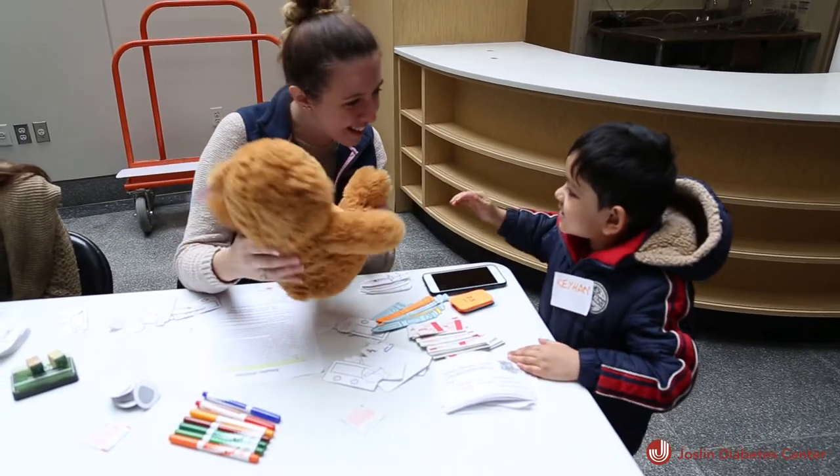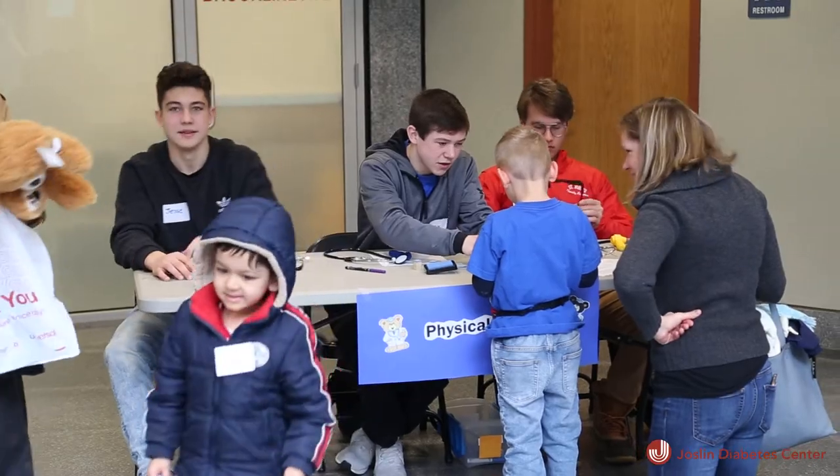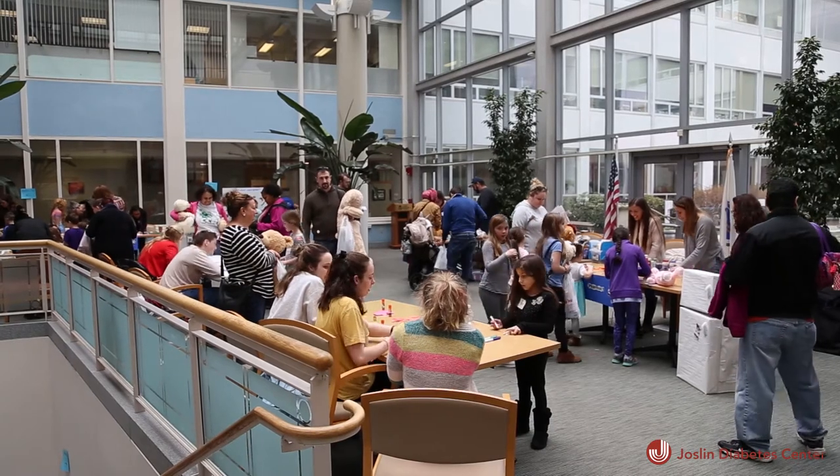We have various events throughout the year that allow kids to feel empowered about their diabetes care and learn about diabetes in an age-appropriate way.